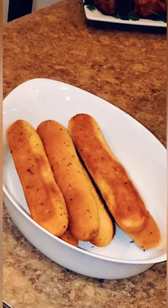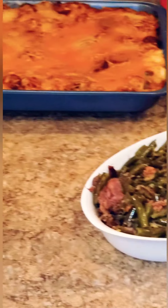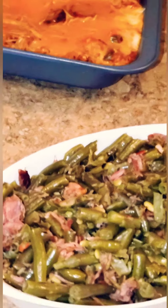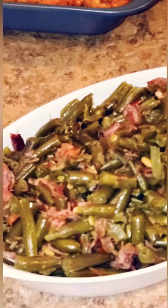To go with the spaghetti, I made some Texas garlic breadsticks. I also have some fresh string beans. I cooked these in my slow cooker overnight. I have some onions, green peppers, red peppers, and I also used some smoked turkey neck.